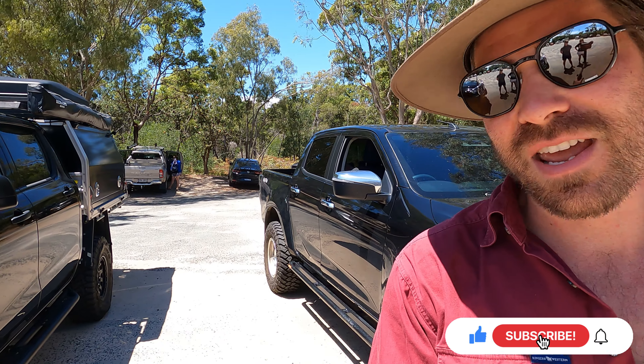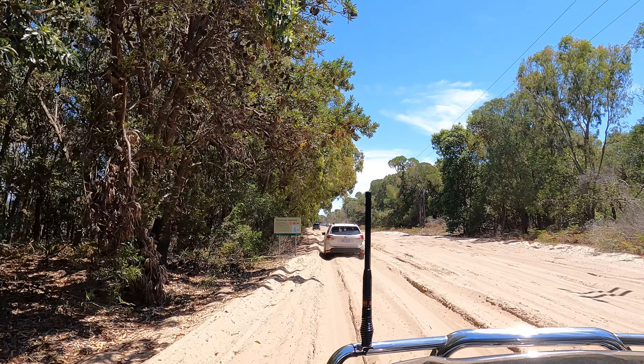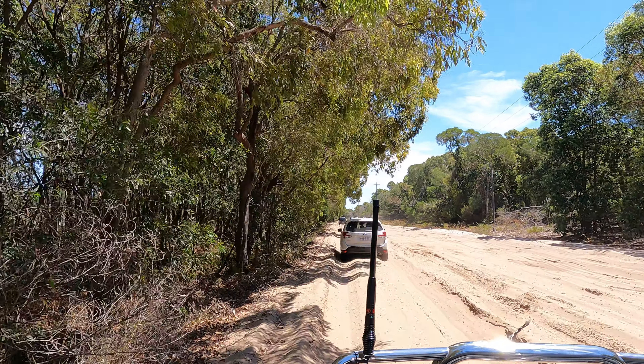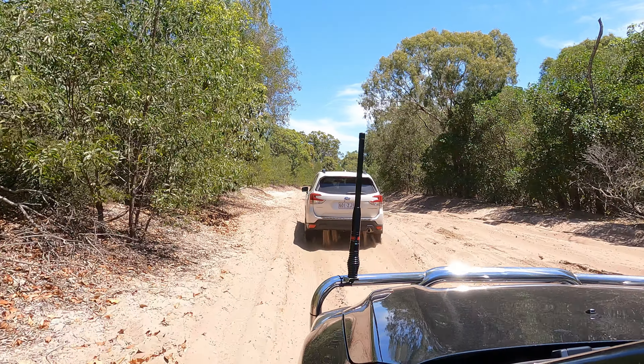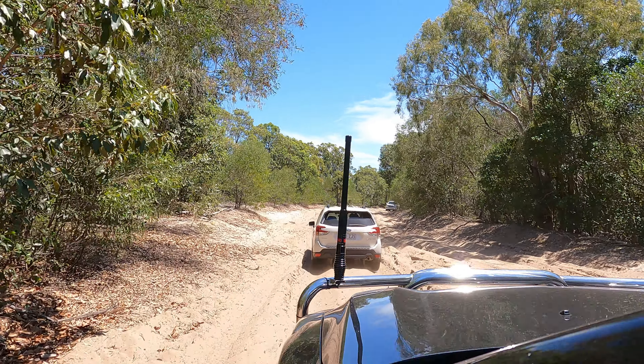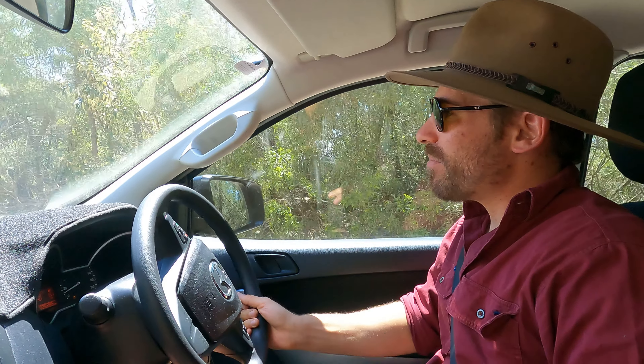And then because of my disaster up at Byfield, I've gone 15 PSI at the front and 16 at the rear. Through that bit — no problem. Now we're about to do the beach entry. This will be the real test for it. Let's see how it goes.